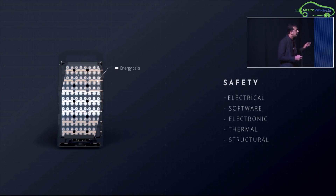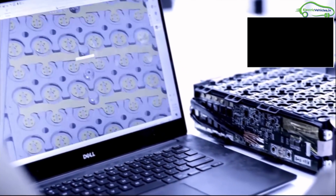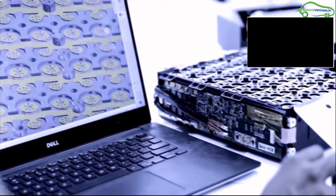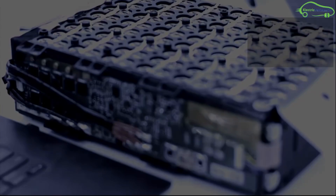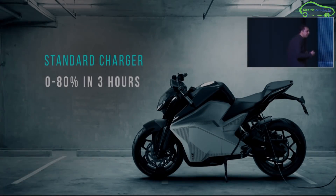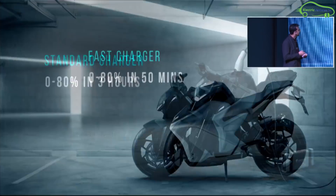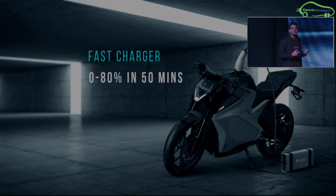With an intelligent battery management system, these batteries are three times higher power density compared with other lithium-ion batteries globally. The bike works with three modular battery packs which are removable and lightweight, each weighing only 8.5 kilograms. High safety measures are taken in this battery pack, and the Lightning can be charged to 80% in 50 minutes with a fast charger.